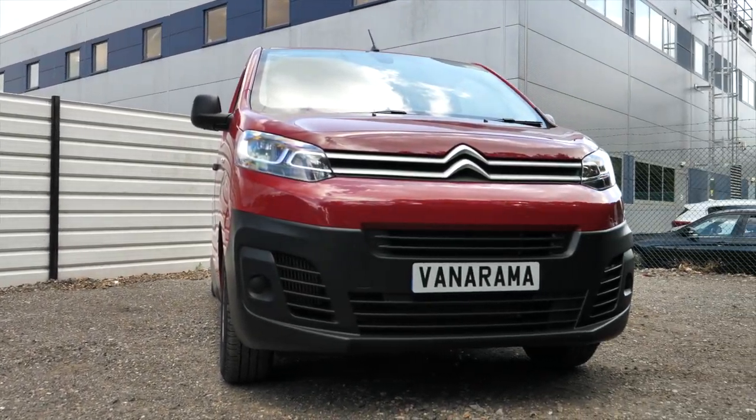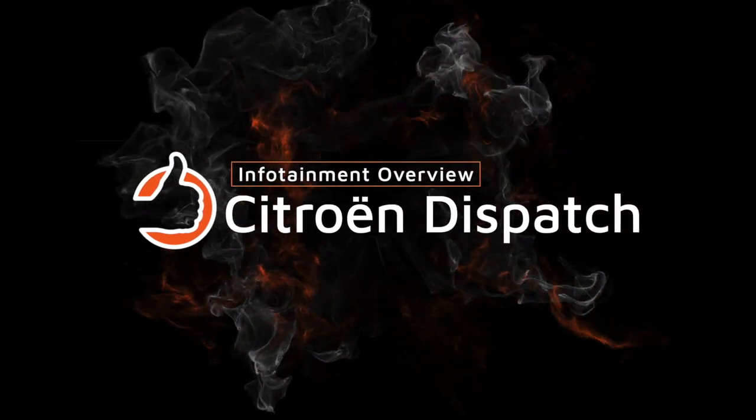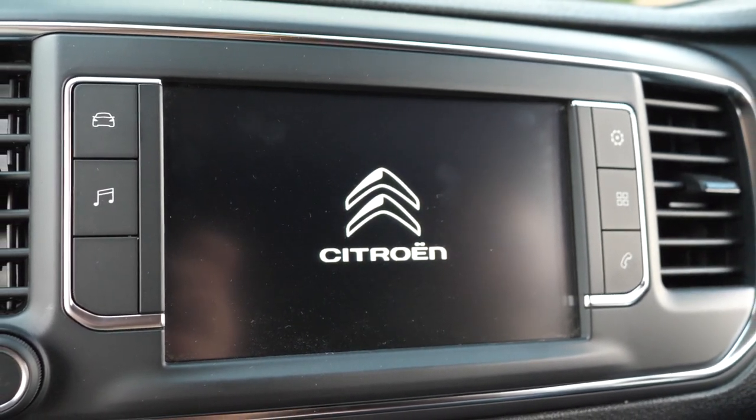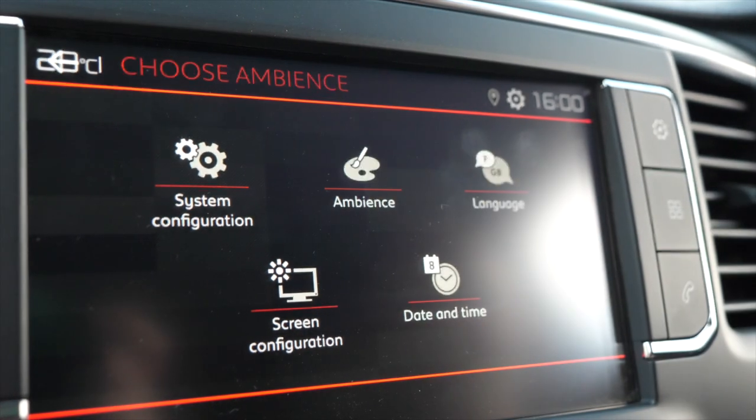With the Citroen Dispatch, easy-to-use technology is right at your fingertips. Planted in the middle of the dashboard of the Citroen Relay is a 7-inch full-colour touchscreen, which allows you to access a wide range of features and options.